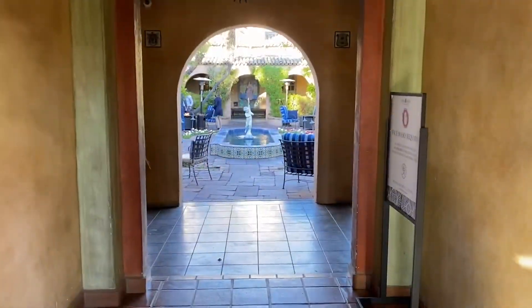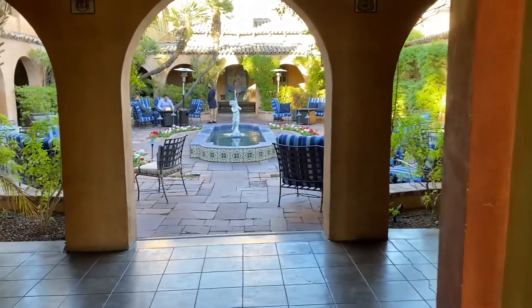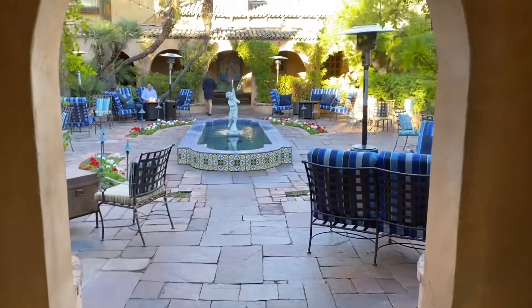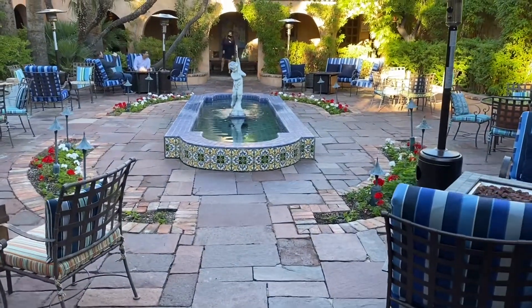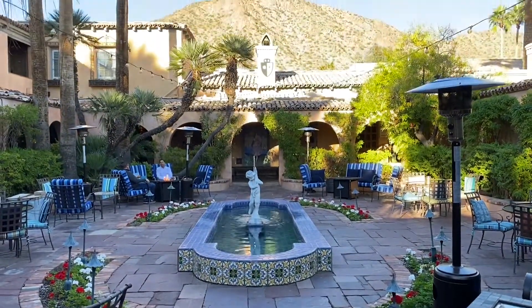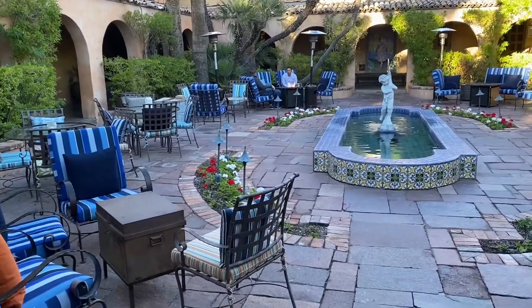This is a classic old resort — it's got character. It's called the Hacienda type architecture. You can see the mosaic tiles. Right there is the Camelback Mountain, and this is the grand entrance.